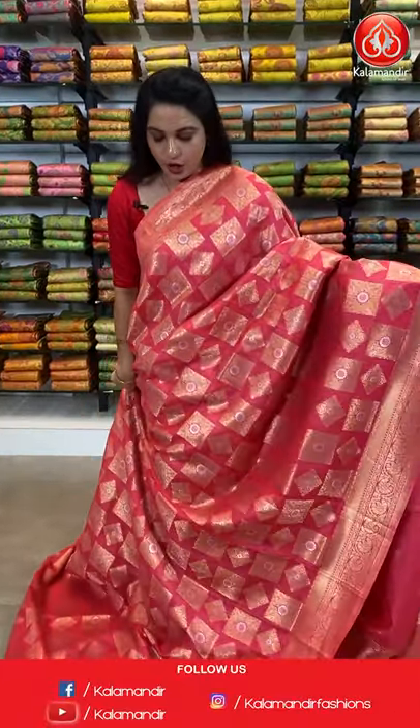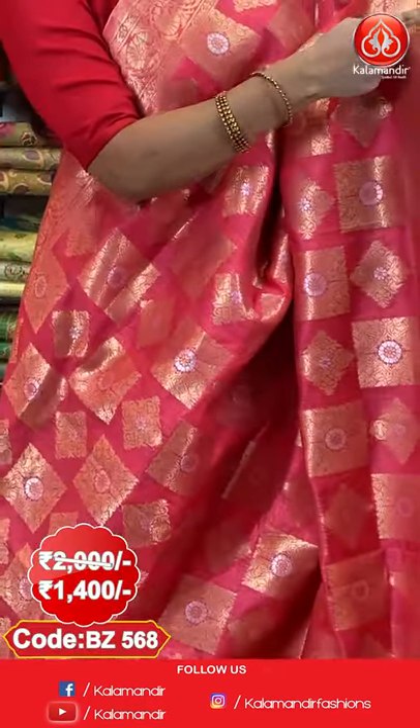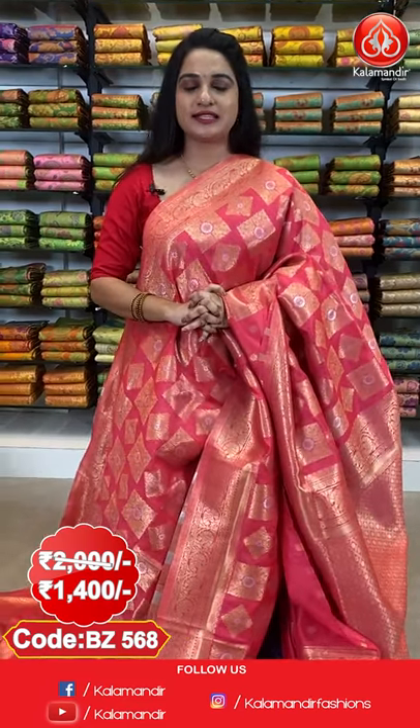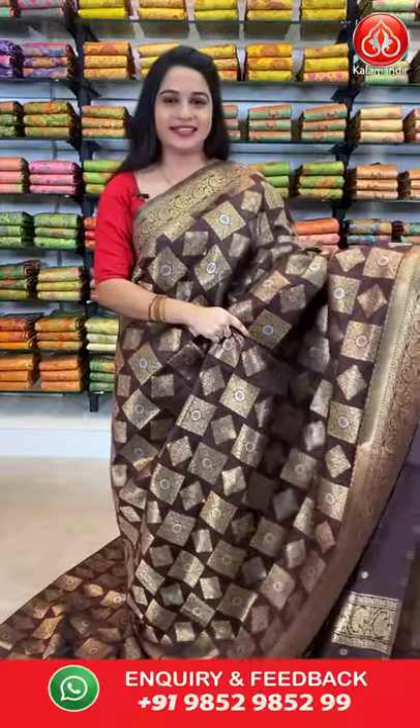Next saree: a dark peach colour. All over the body we have got block florals and diamond-shaped florals in gold and silver. Here comes the border — self border with floral vines and cross lines in golden. Here comes the pallu — self pallu with cross rudraksha booties and diamond checks in golden. Paired with a self blouse with floral booties along with border. Saree code BJ568. Actual price 2000, offer price 1400 rupees. Take a screenshot with the code and send it on our WhatsApp number 9852-985-2999.